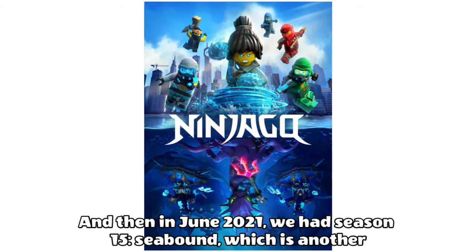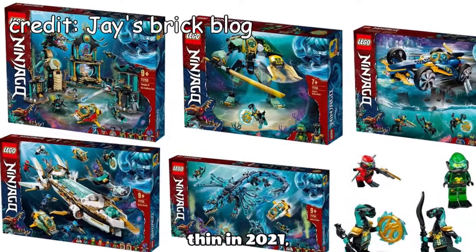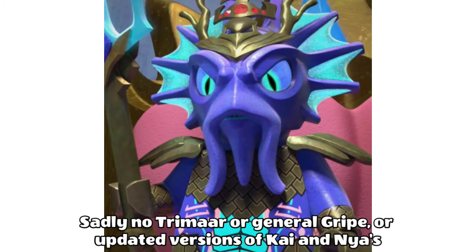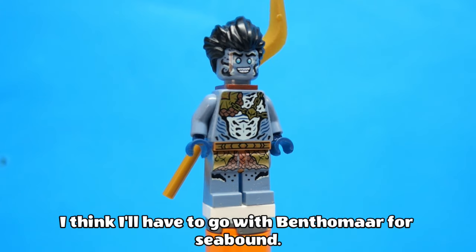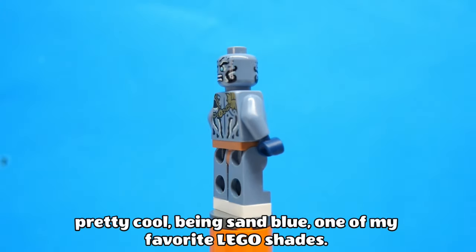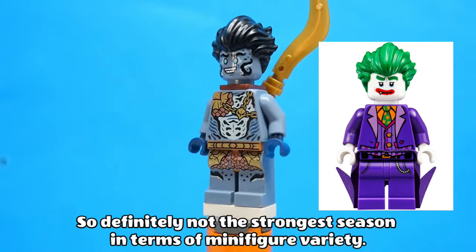Then in June 2021 we had Season 15, Seabound, which was another wave that felt really condensed — but like I said, they were stretched thin in 2021. We got scuba suits for all six ninja, and then Kalmar, Benthamar and Samare Guards. Sadly no Trimar or General Gripe, or updated versions of Kai and Nia's parents. I think I'll have to go with Benthamar for Seabound. I don't really love his character in the show, but the minifigure design is pretty cool, being Sand Blue — one of my favourite LEGO shades. It's also always nice seeing the LEGO Batman Movie Joker hair recoloured. So definitely not the strongest season in terms of minifigure variety.